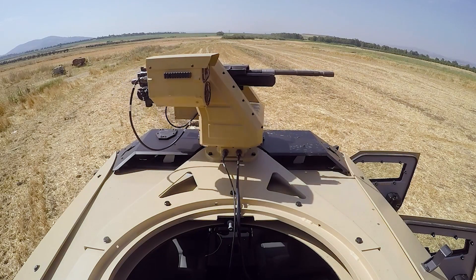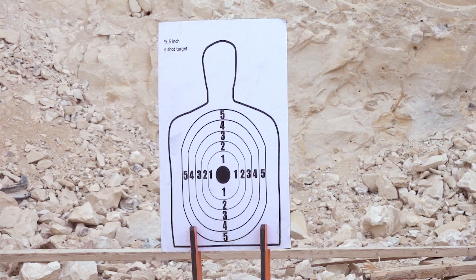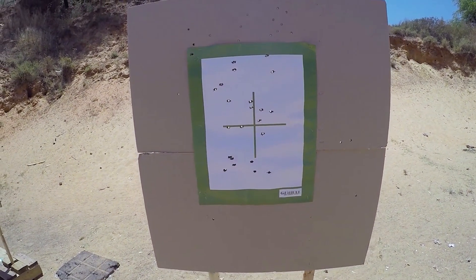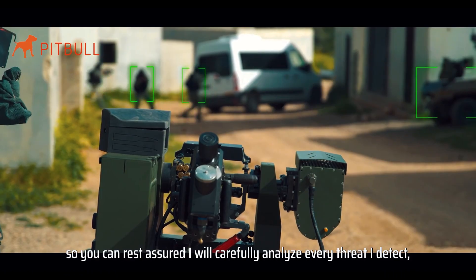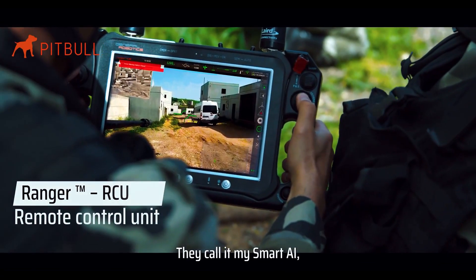The Pitbull can rotate 360 degrees and elevate from minus 10 to plus 60 degrees, giving it a wide range of motion to rain down firepower on targets. It's stabilized too, so it stays accurate even when the vehicle is moving over rough terrain. This killer robot can detect and track targets automatically using thermal imaging and day/night cameras.